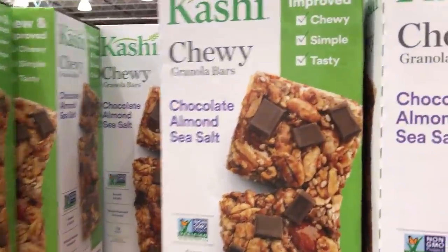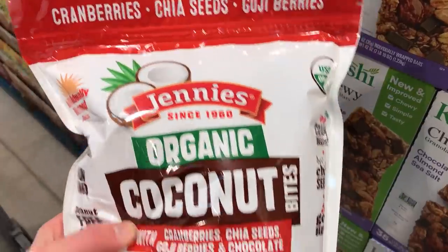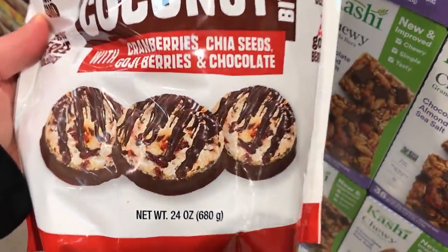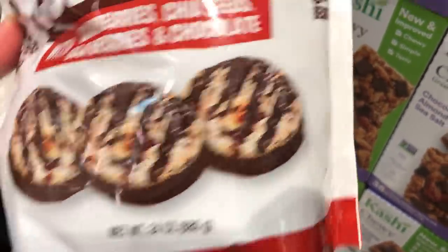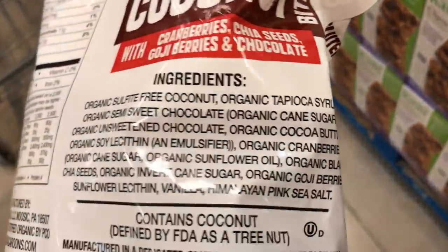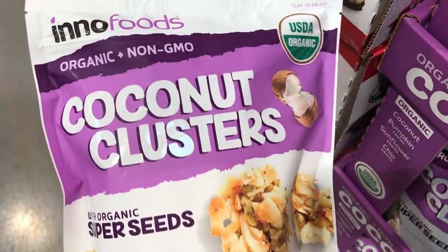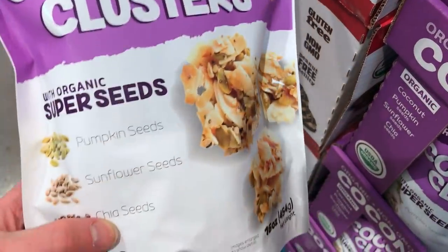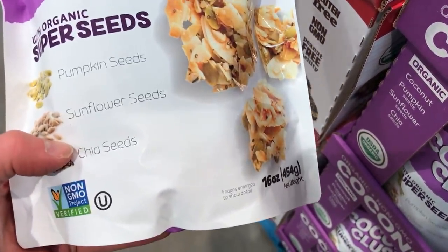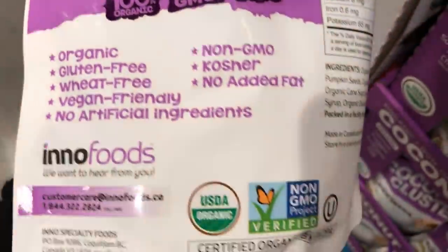Kashi chewy chocolate almond sea salt granola bars — $12.79 for a huge pack of these. And then these organic coconut cluster berry cranberry things. Here's the ingredients — feel free to pause if you need to. Coconut clusters, super seeds, pumpkin seeds, sunflower seeds — and right there it says vegan friendly. I like to see that.